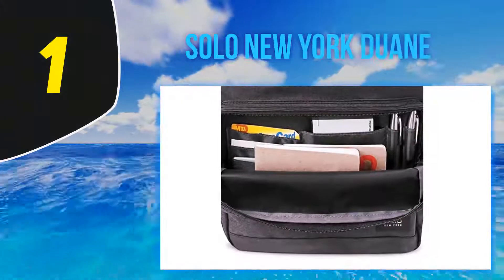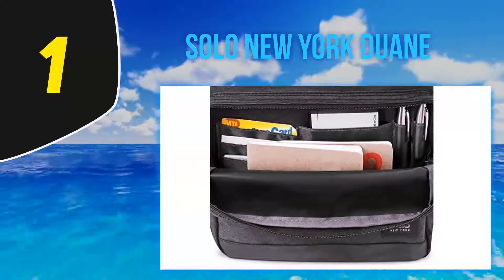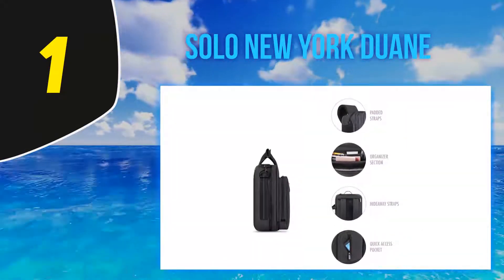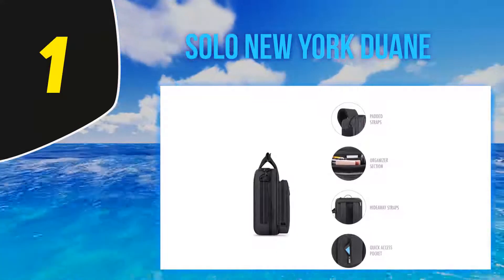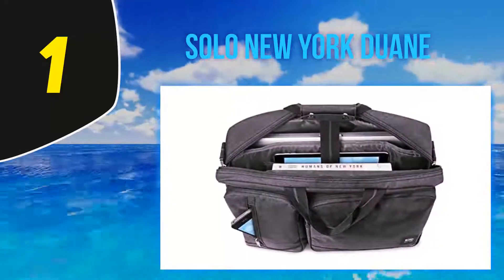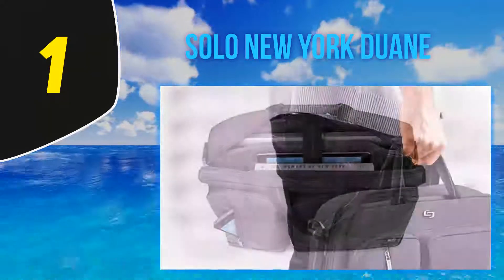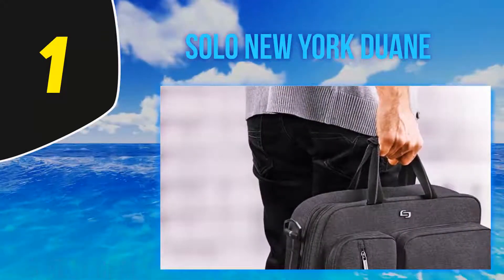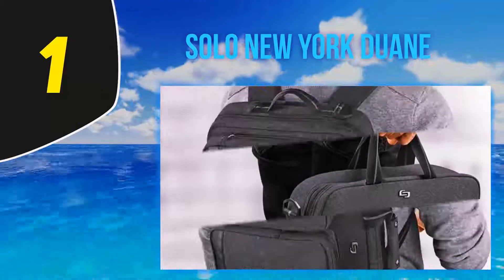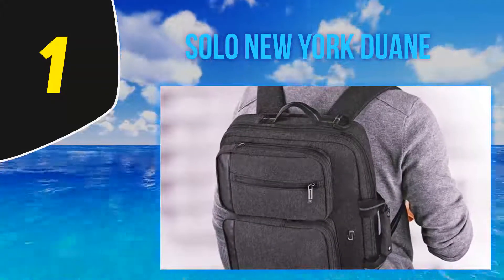And at number one: the Solo New York Duane. When you first take a look at the Solo laptop hybrid briefcase backpack, you're going to ask yourself — is it a backpack or a messenger bag? In this case, the answer is both, and that's a very good thing. This briefcase doubles as a backpack, converting in seconds with the addition of both a shoulder strap as well as dual straps for backpack style.